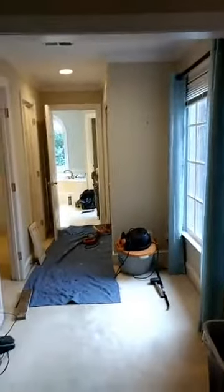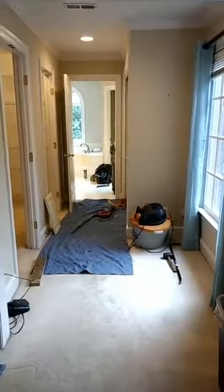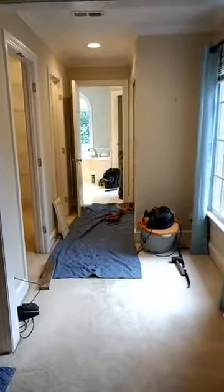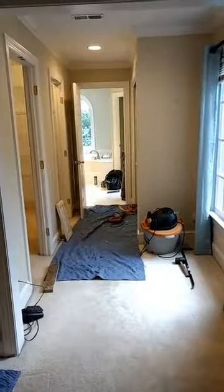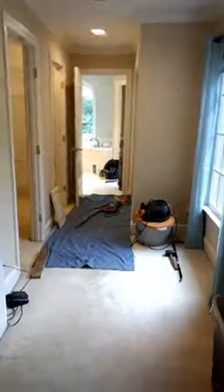We're going to put two barn doors here that slide open to the right and the left, so she has one big open master closet versus all this choppiness going on with doors here and doors there and openings everywhere — the flow is completely off. That's what we're doing. We're excited, and I hope to get this project done in about three weeks.